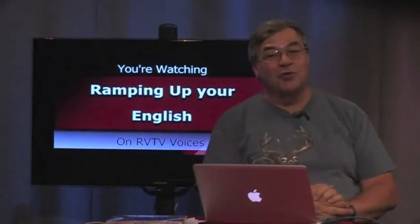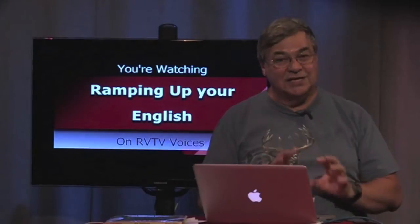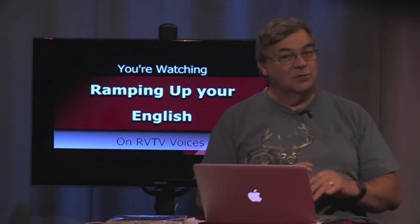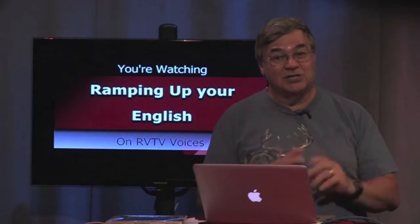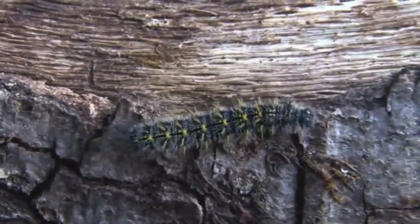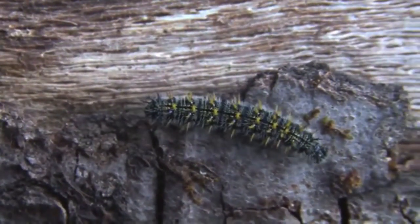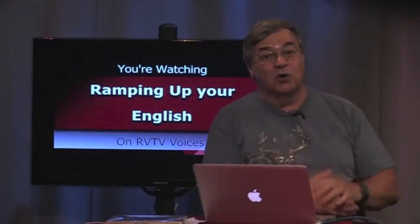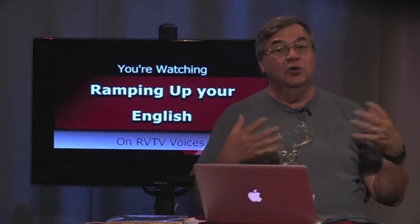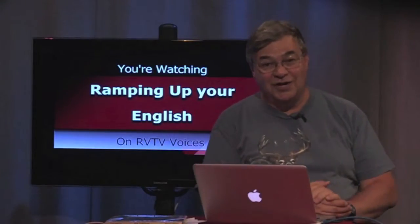Caterpillars go through complete metamorphosis. Like other insects, they begin as an egg. Most of the eggs will never make it to the next stage because something else will eat them — that's the way it works. The eggs that survive hatch into tiny caterpillars and they start eating immediately. Thus, they start growing and passing through numerous instars until they reach the size that you saw in the video.